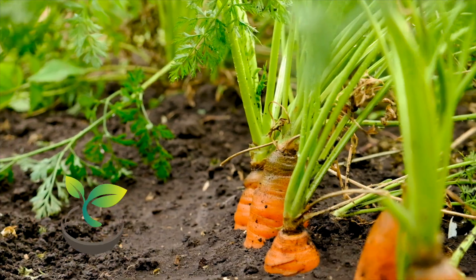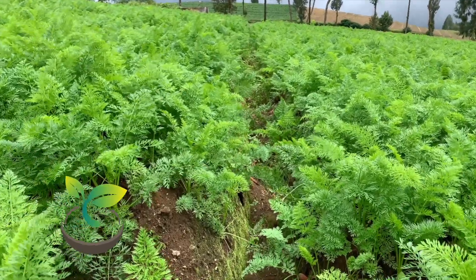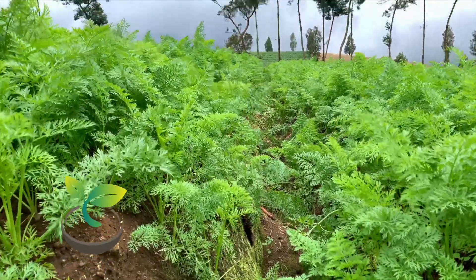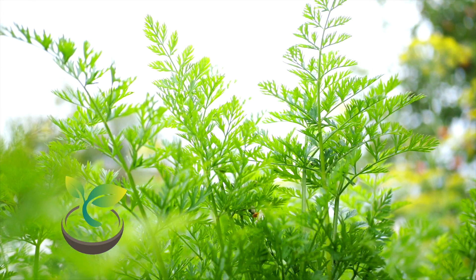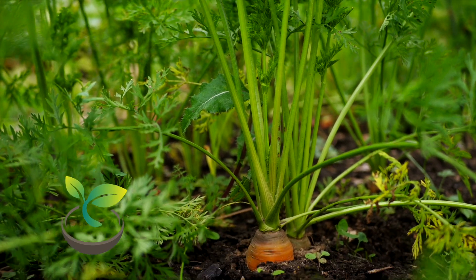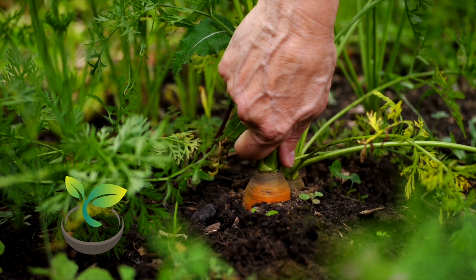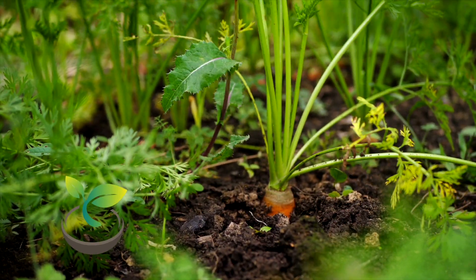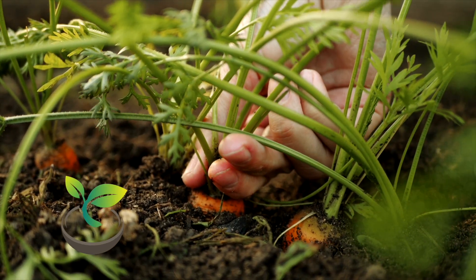So, there you have it. The mystery of watering carrots is not so mysterious after all. Remember, monitor your soil, water deeply and less frequently, and always keep an eye on the weather. We hope you found this video helpful. Don't forget to like, share, and subscribe to How Often to Water for more watering wisdom. And drop your watering questions in the comments, we're here to help. Until next time, keep those thumbs green and your garden watered.